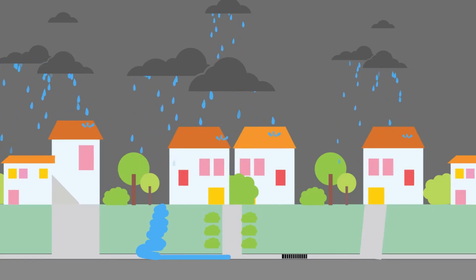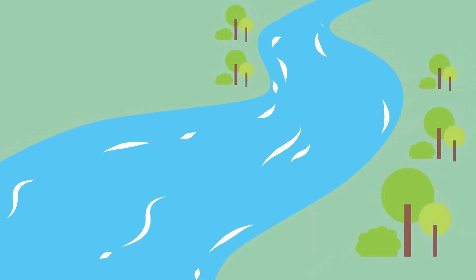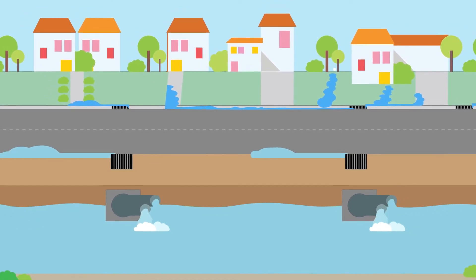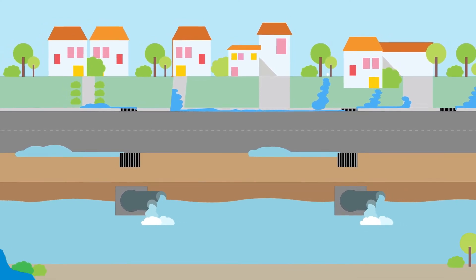At times we experience higher water levels in the drainage basins or flooding in the river. This is when we are most likely to experience more severe flash flooding in our streets. When the water level is higher than the outlet point, then there is nowhere for stormwater to go.